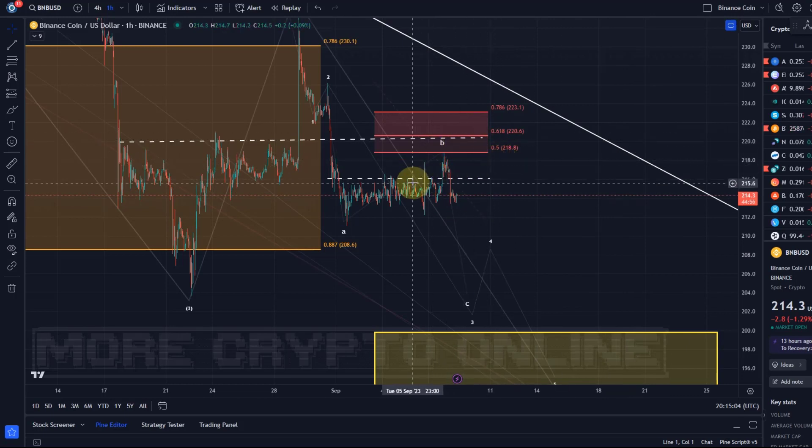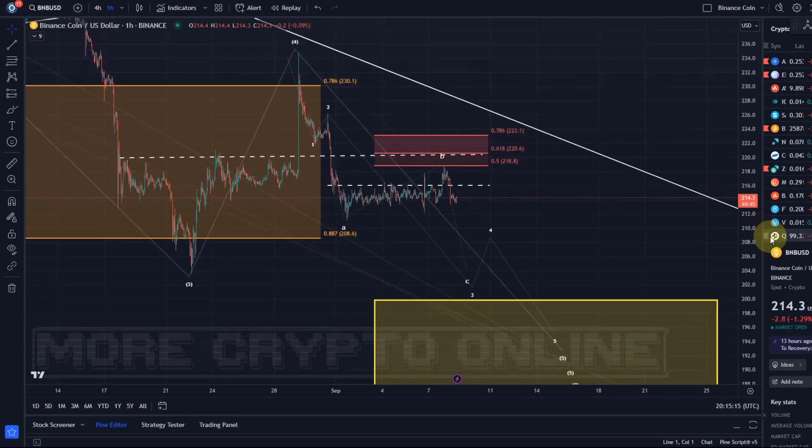Bear in mind that even in this B wave, price can push higher — potentially all the way up to $223. That is B wave resistance at the 78.6% retracement. But as long as price stays below that level, it is in my opinion set for a move lower in the C wave.